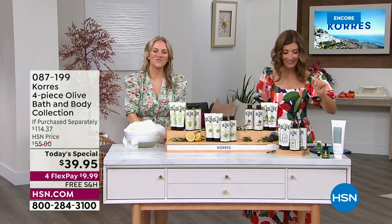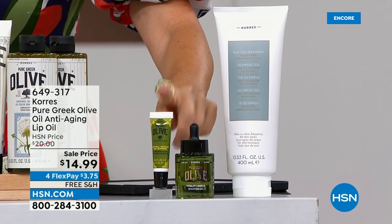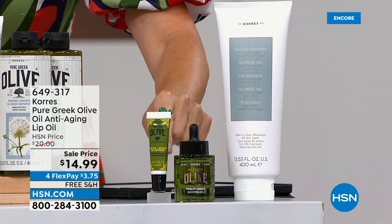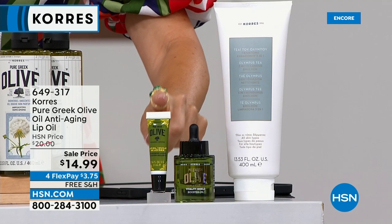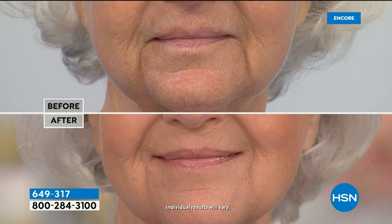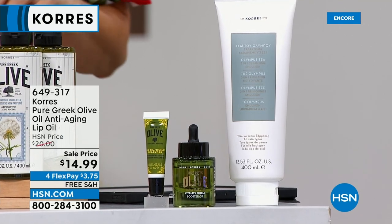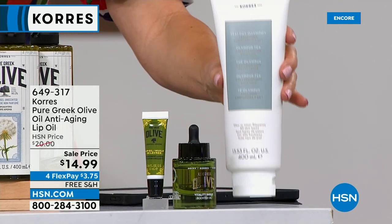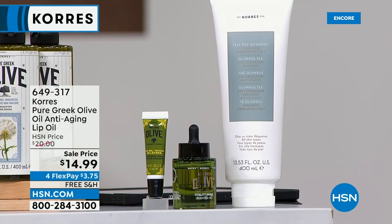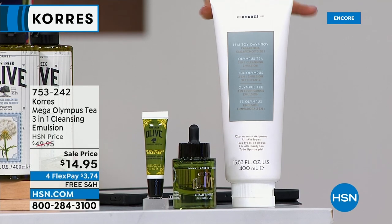We're obsessed with their lip oil — it's 14.99, on flex pay and free shipping. It gives you beautiful nourishing, hydrating, soft and supple lips with all the benefits of olive oil. It reduces the appearance of fine lines and wrinkles and gives you younger-looking lips. Also, the three-in-one cleansing foundation — an incredible buy. It's called three-in-one because it's your cleanser, your makeup remover, and your hydrator — all three for less than 15 dollars.